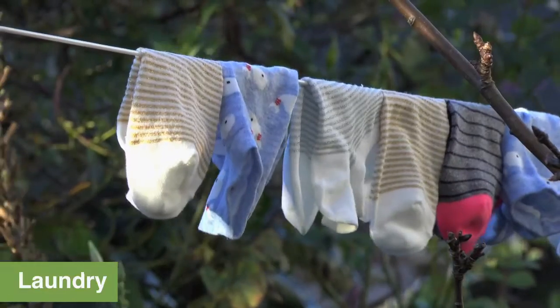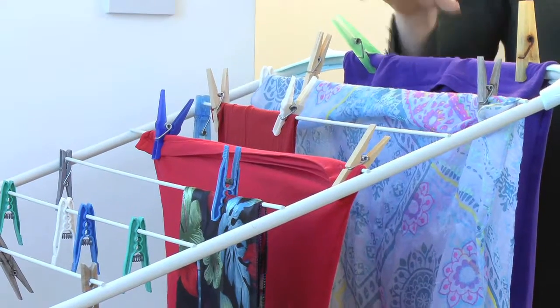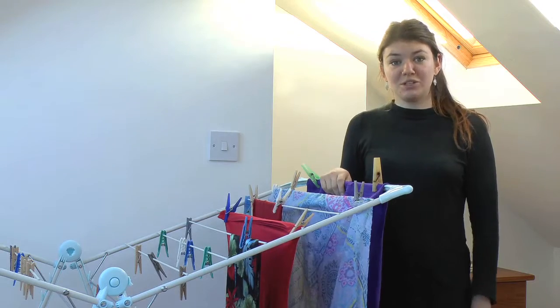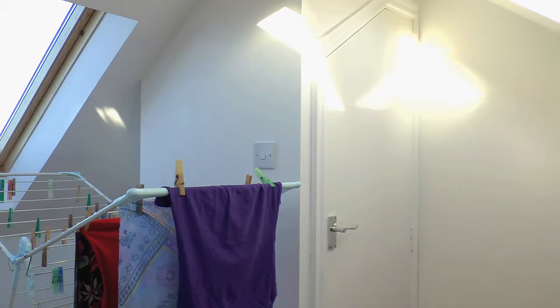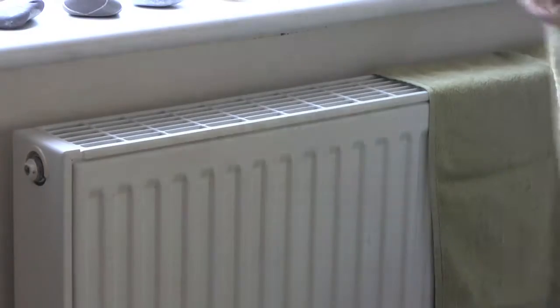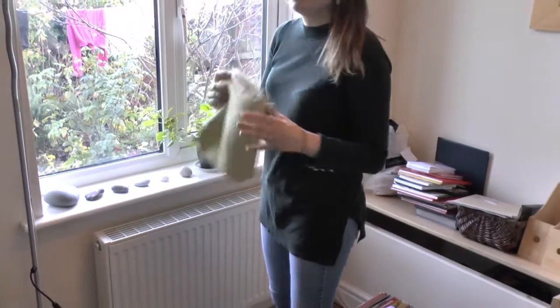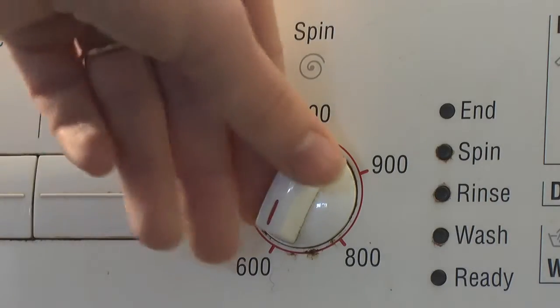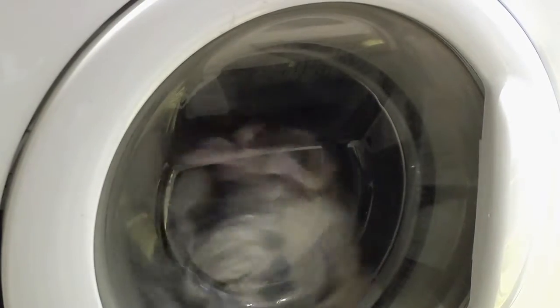If you can, it's best to dry your clothes outside. But if you have to dry them inside, put them on a rack in the sunniest room of the house, then open a window wide and shut the door to that room. It's best to avoid putting laundry directly on your radiators. Another tip is to use a high spin speed on your washing machine to get as much moisture out of the clothes as possible.